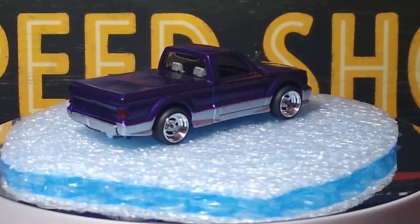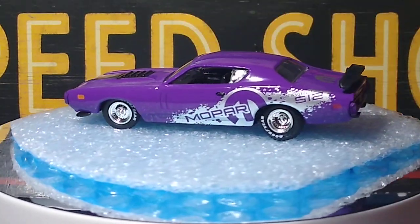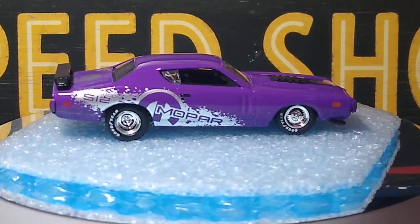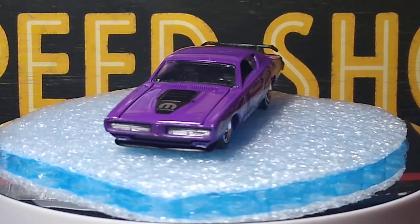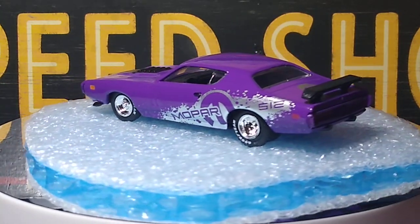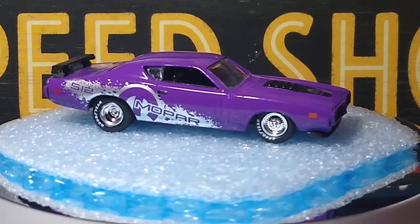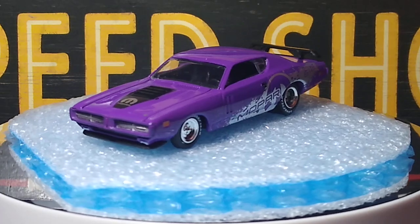Next up we're going to have an M2 Dodge Charger. Cool casting, really nice. I like the wheels on it, feel good with it. Cool Mopar graphics on the sides. This is an M2 Auto Driver so nothing opens — plastic body, metal base. Really nice.